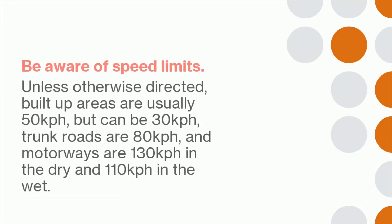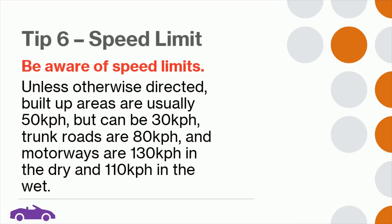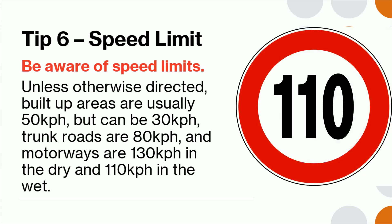Tip 6: Be aware of speed limits. Unless otherwise directed, built-up areas are usually 50 kilometers per hour but can also be 30 kilometers per hour. Trunk roads are 80 kilometers per hour, and motorways are 130 kilometers per hour in the dry and 110 kilometers per hour in the wet.